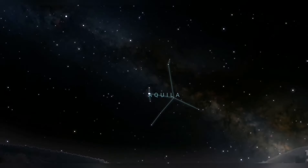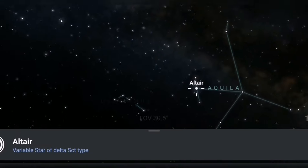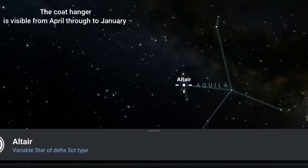First off, you need to find Aquila the Eagle. Go to Aquila's dominant star, which is Altair. Now from Altair, what you want to do is just go straight up.